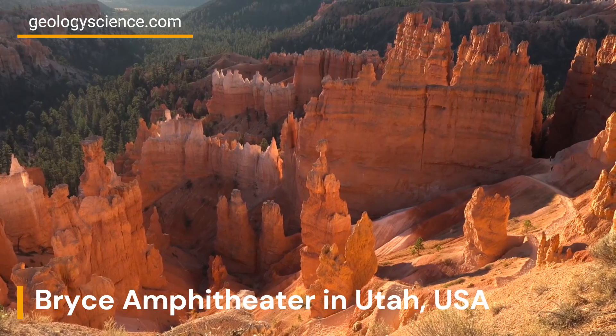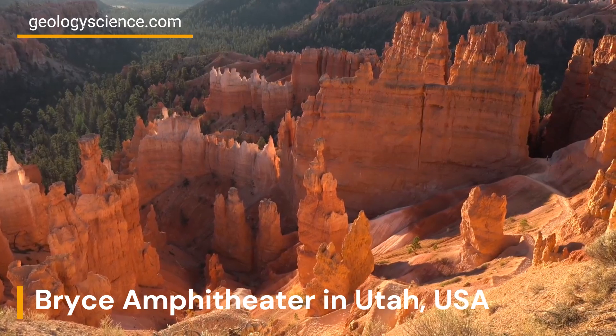Over time, this process shapes the rock into the distinctive hoodoos we see today.